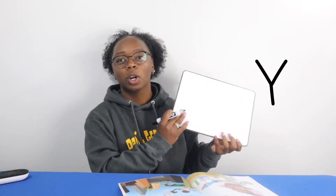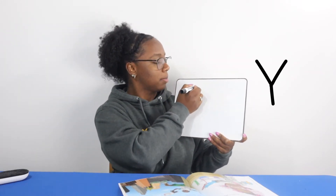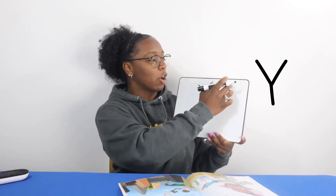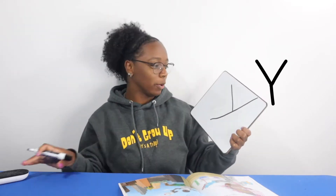I start at the top of my whiteboard and I draw a diagonal kind of towards the middle. From the top, draw a diagonal. And then I go back up to the top and draw a line all the way down. And this is how I do my letter Y.